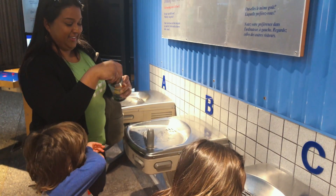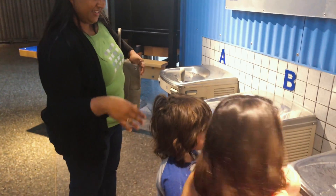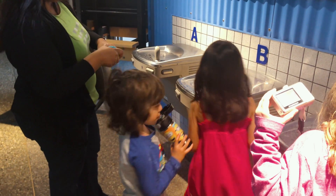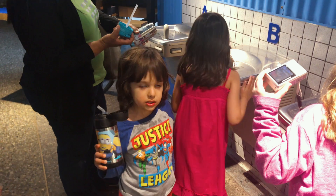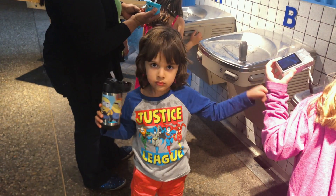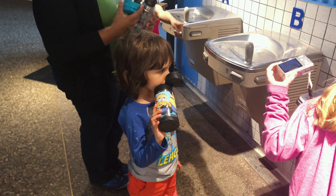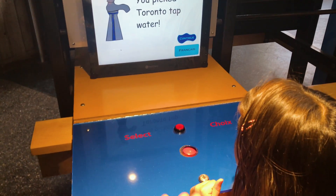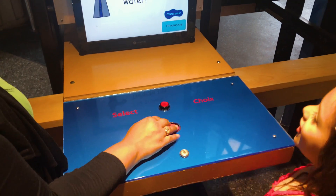We were looking for one because we needed to fill water bottles, and now we're going to find out what the best one is. Apollo, have you tasted them all? Which water do you like? C was the best water? C! You picked Toronto Tapwater. There you go — Toronto Tapwater!